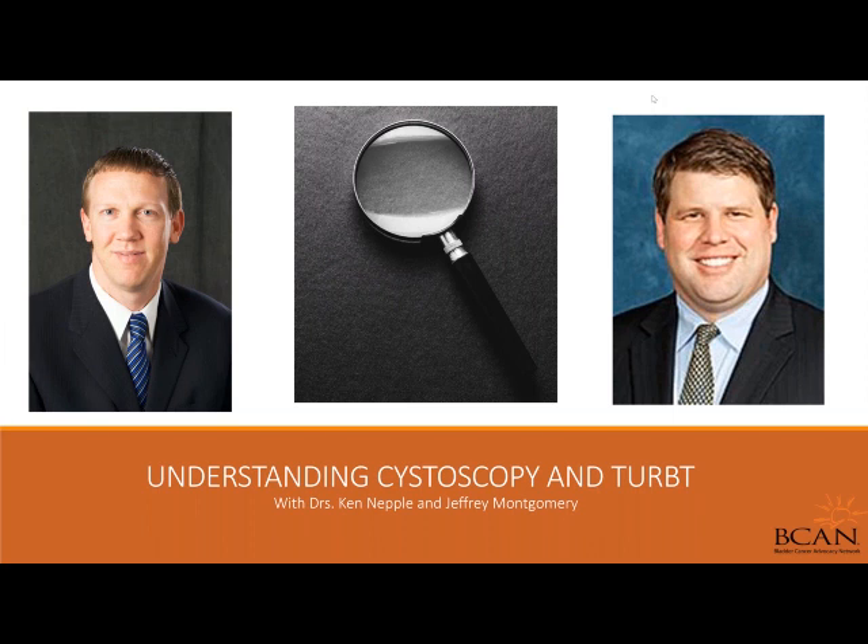Welcome to Understanding Cystoscopy and TURBT: What You Need to Know, a Patient Insight webinar from the Bladder Cancer Advocacy Network.